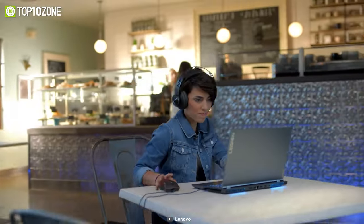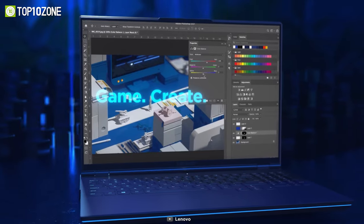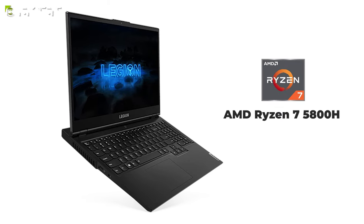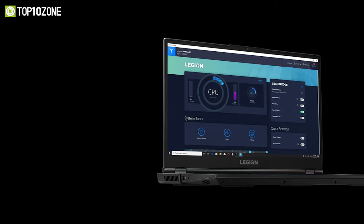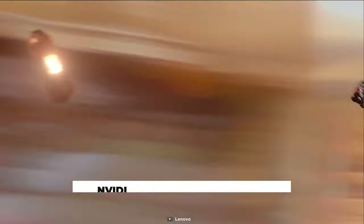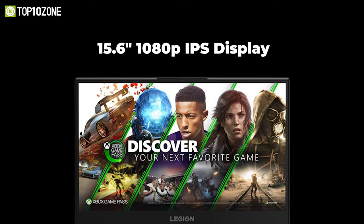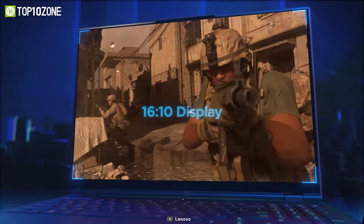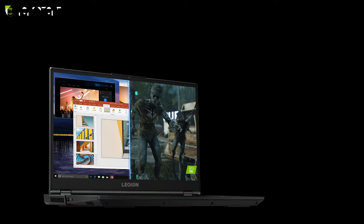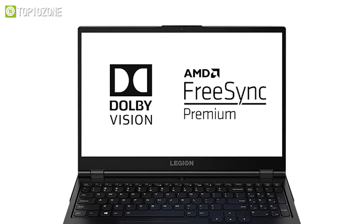Lenovo is pretty well known for making stellar devices at a budget-friendly price tag, and that is exactly the case with the Lenovo Legion 5, a laptop that will suit both beginners and hardcore gamers. Inside its minimalist chassis, you will find a powerful AMD Ryzen 7 5800H processor along with 16GB of DDR4 RAM and 512GB of NVMe SSD storage. You will be able to experience realistic graphics with its NVIDIA GeForce RTX 3050 Ti GPU, delivering the ultimate performance for gamers and creators. The 15.6-inch 1080p IPS display performs at up to 165Hz refresh rate with a 3ms response time, and features 100% sRGB color accuracy with support for Dolby Vision and AMD FreeSync Premium.